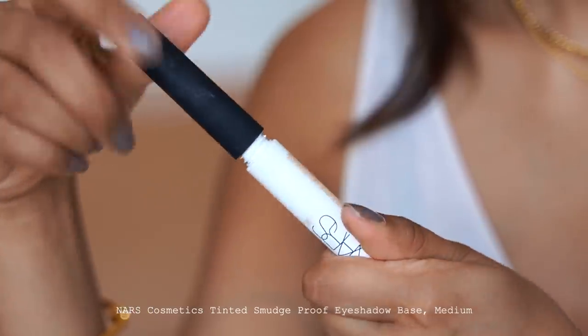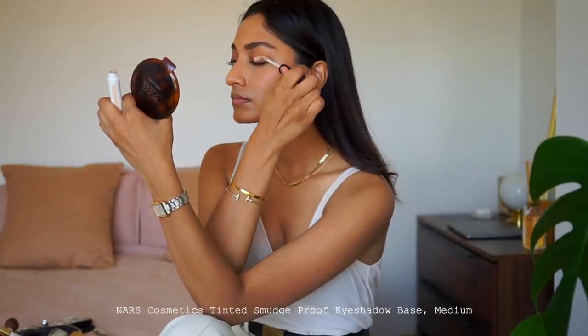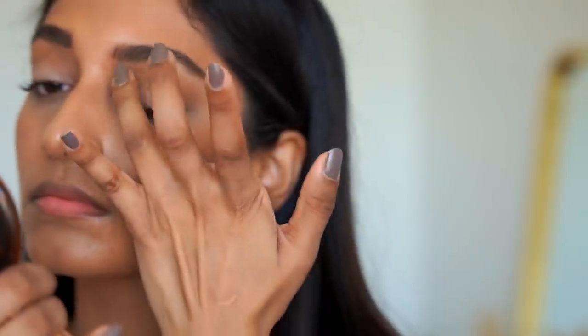With it being quite warm outside, I want to make sure my eyeshadow stays in place and I have quite oily eyelids. I'm using the NARS eyeshadow base in medium. I have this in a few different colours — they look really great on their own and honestly, they make your eyeshadow stay in place the whole day. It does not budge at all.